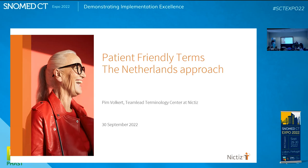Welcome to the Demonstrating Implementation Excellence stream of SNOMED CT X-Ray 2022. My name is Ian Spires, and I'm a Terminology Education Specialist at SNOMED International. All questions will be answered at the conclusion of the presentation. Online attendees, please use the Q&A box to type your question, and we have a microphone for those in the audience.